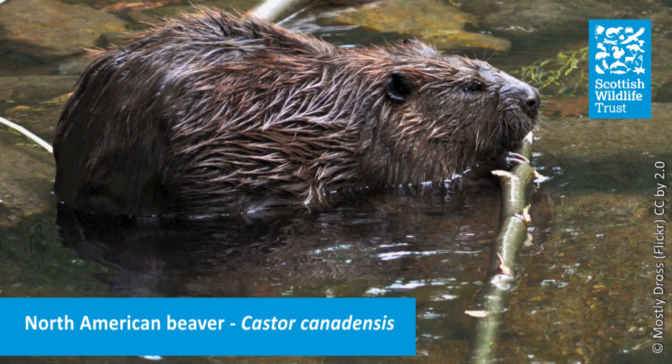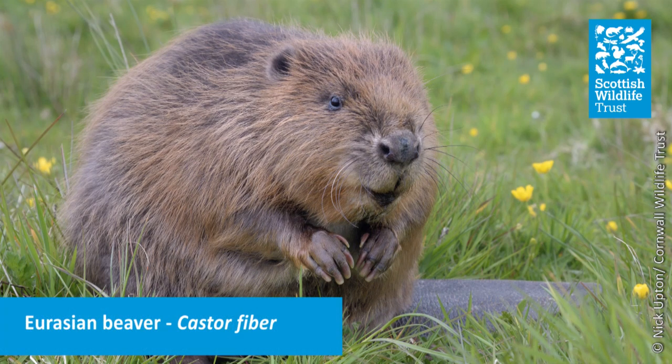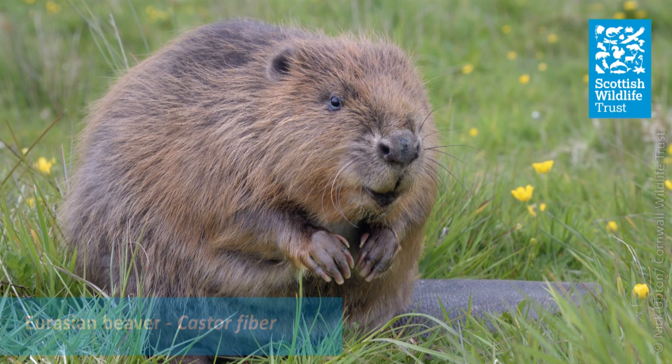Hello and welcome to the Scottish Wildlife Trust's Take A Closer Look. My name is Nick Wright and today we're going to be taking a closer look at beavers. Beavers are rodents - in fact they are the world's second largest rodent, the largest being the capybara. There are two distinct species recognised and widely distributed across the northern hemisphere: Castor canadensis, the North American beaver, and Castor fiber, the Eurasian beaver. Within that there are up to 10 subspecies or geographical variants recognised. Today we're going to be focusing on the Eurasian beaver.